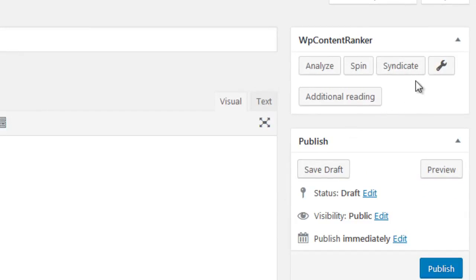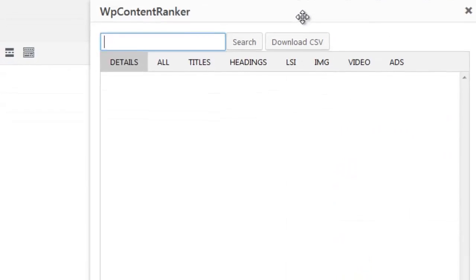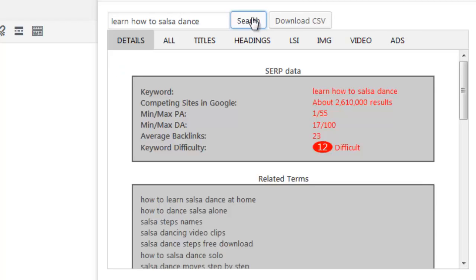Here we can see five options to work with: Analyze, Spin, Syndicate, Settings and Additional Reading. Let's start with the Analyze option first. Here we can enter the keyword we are looking to analyze and rank for and then click Search. WP Content Ranker is now querying Google for the keyword we entered. It will find out what sites are ranking, visit those sites and find out why they rank so well.